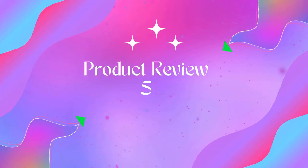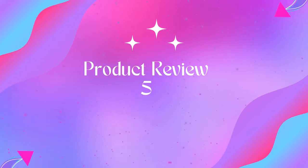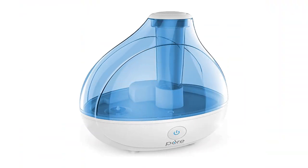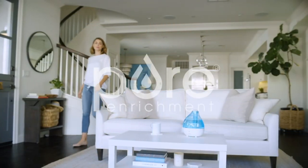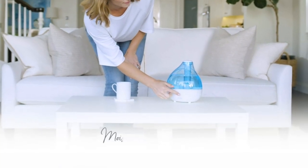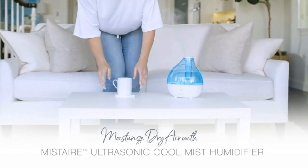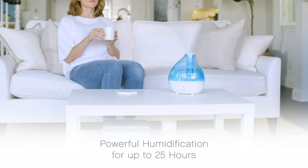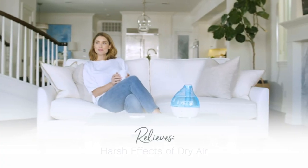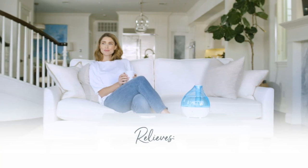Product five: Pure Enrichment MistAir ultrasonic cool mist humidifier. Instant dry air relief — ultrasonic cool mist technology safely and quickly moisturizes dry air for up to 25 hours of continuous operation in medium to large rooms up to 250 square feet. Powerful mist output with high and low settings makes this humidifier ideal for bedrooms, baby nurseries, offices, and indoor plants.